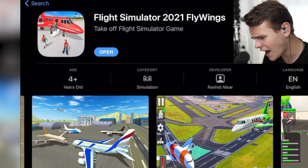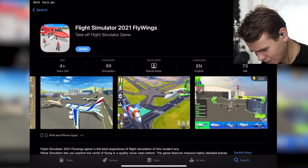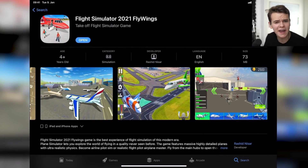Flight Simulator 2021, FlyWings. Oh wow, I have a very bad feeling about this video. Hey guys, welcome back to the channel.